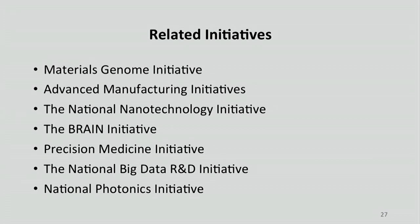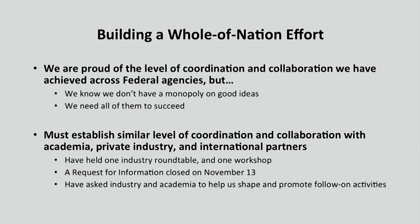We've been working hard to get our internal house in order, building a whole-of-government effort. But we know we don't have a monopoly on good ideas — we need all the good ideas if we're going to succeed. We need to make this a whole-of-nation effort; that has been our goal from the very beginning. We've done our best work in HPC when business and government work collaboratively. So we're looking to establish coordination and collaboration with academia, private industry, and international partners. So far, we've had the industry roundtable, a workshop, and a request for information.